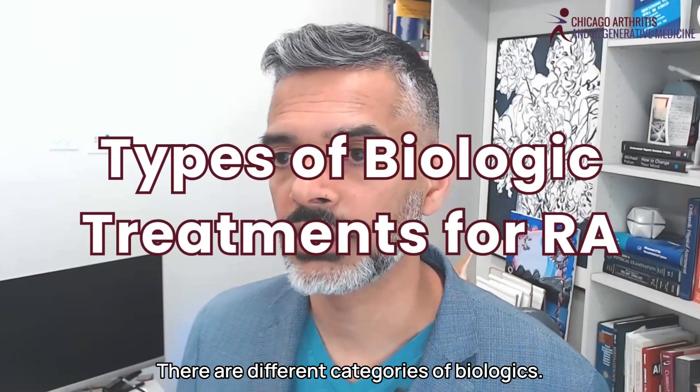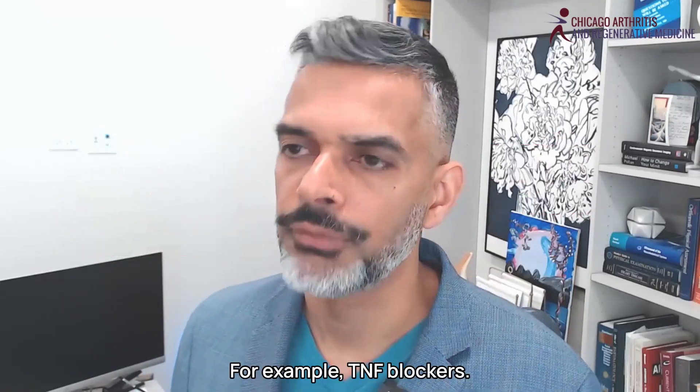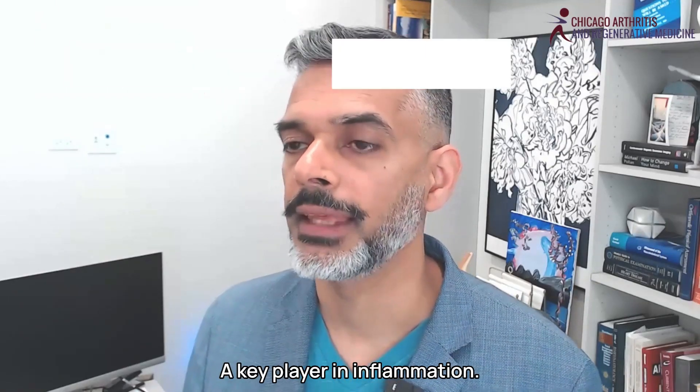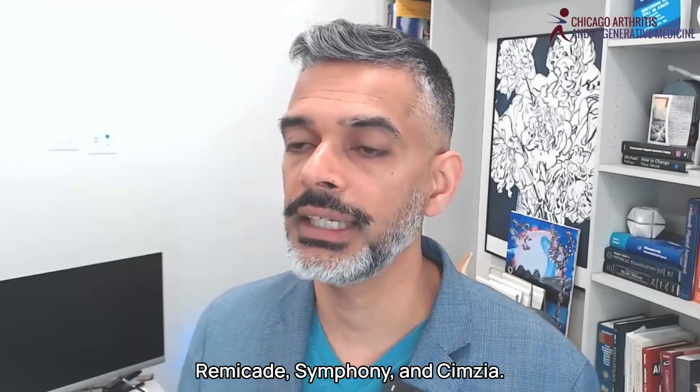There are different categories of biologics, each working on different parts of the immune system. First, TNF blockers — they block tumor necrosis factor, a key player in inflammation. Examples include Humira, Enbrel, Remicade, Simponi, and Cimzia.